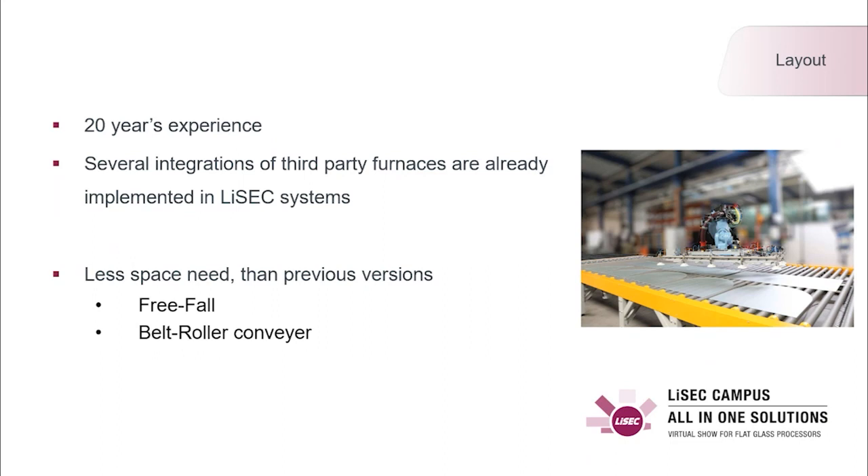We have done several integrations of third-party furnaces in recent years. We started with tilt tables, then moved to belt roller conveyors, and now we can additionally offer robots alongside the conveyor. The know-how behind the machines is our software, GPS Autofab.